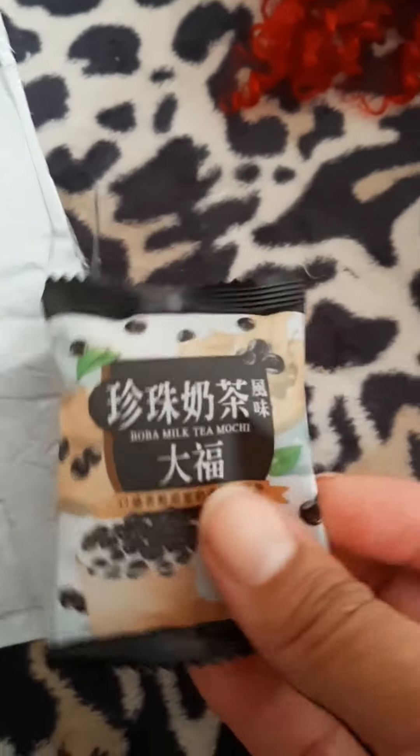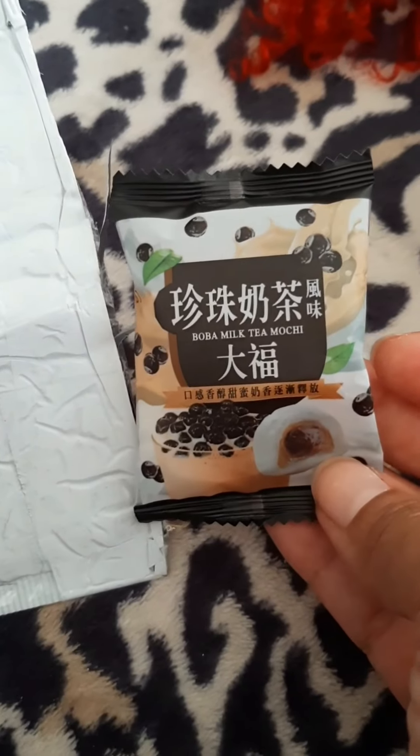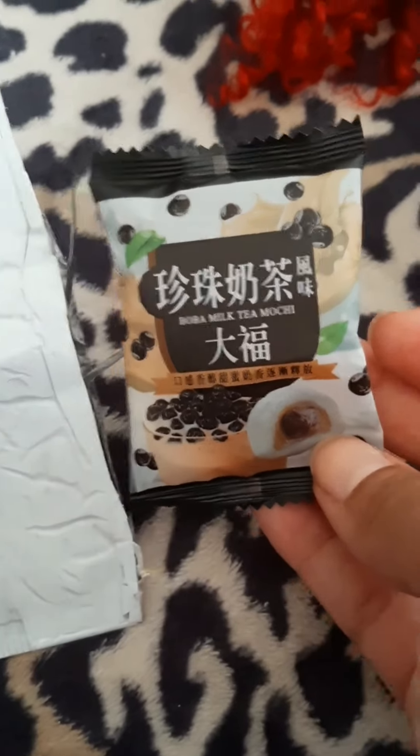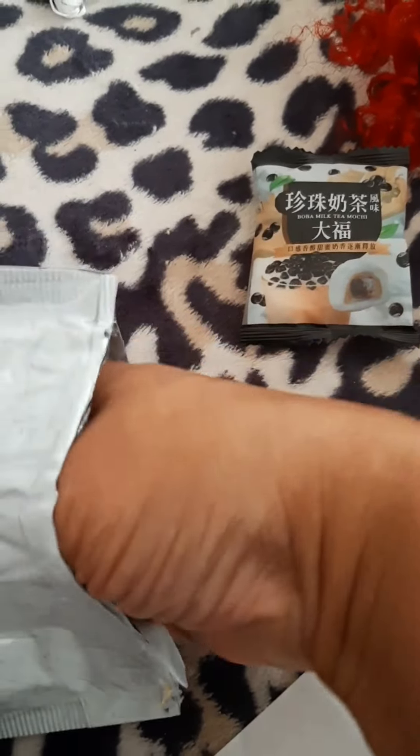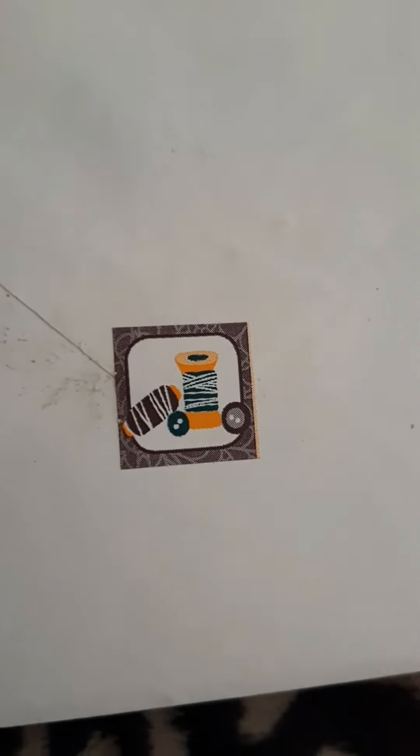Oh my goodness, my daughter would go gaga for this. I have to open it and share it with her — she's moving pretty soon so I want to do that before she moves. Here's a card. Let me see if I can get it open before I rip it apart.